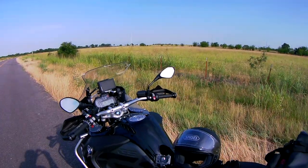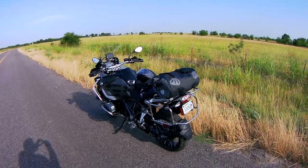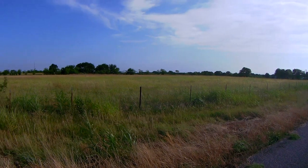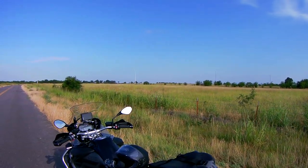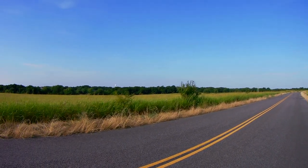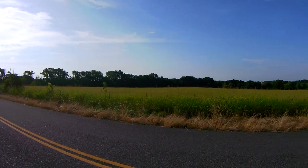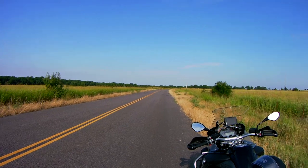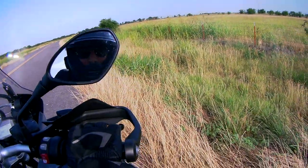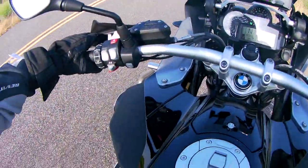The joys of country roads in Texas. It's beautiful out here. Okay, it's still recording. Let's hit the road again.